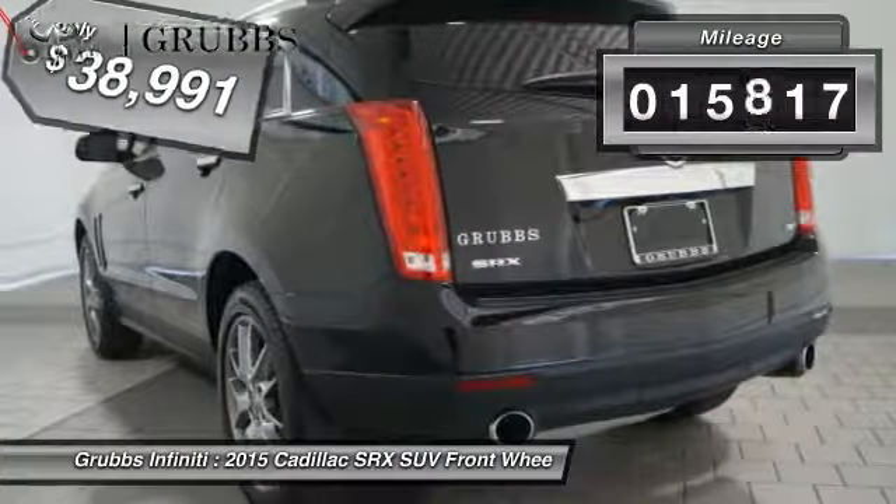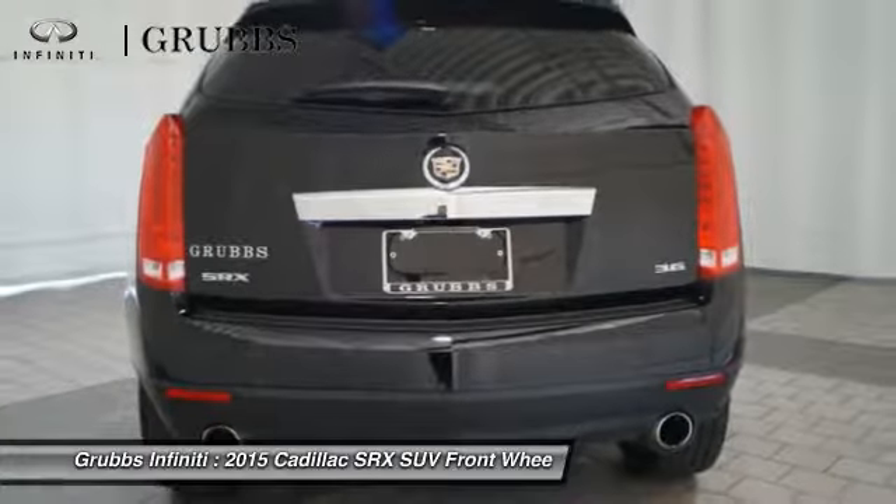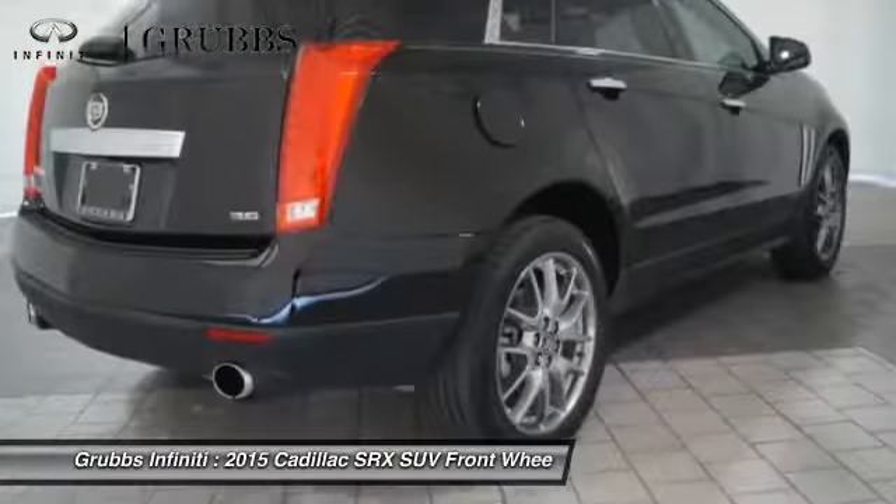This vehicle has less than 20,000 miles. If affordable style and reliability are what you're looking for, this vehicle couldn't be more perfect. Drive it today.